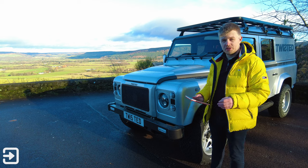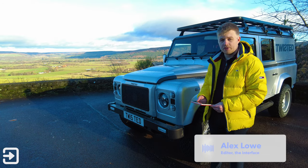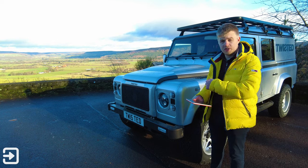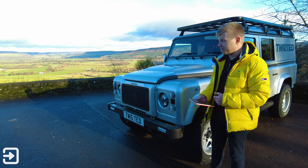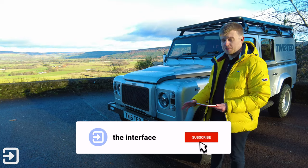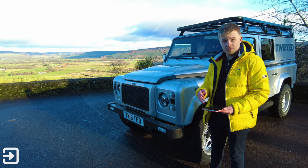When you think about modified Land Rovers, Twisted Automotive might not be the first company that springs to mind. Twisted have been going since 2001, founded by Charles right here in Yorkshire. They're based in Thirsk, just down the road, surrounded by lovely Yorkshire countryside. They started modifying Land Rover Defenders for off-road suspension and big wheels — that was the trend at the time.